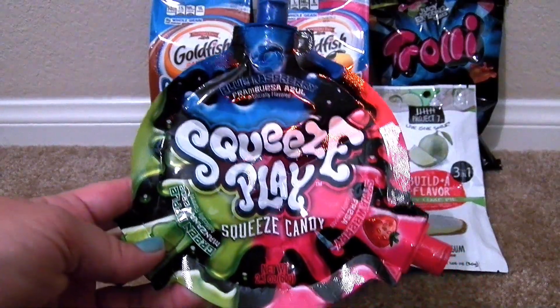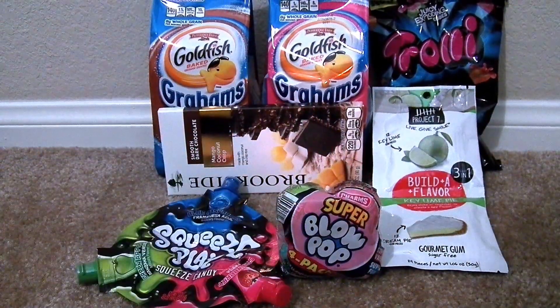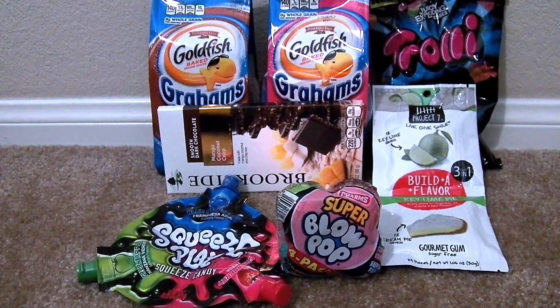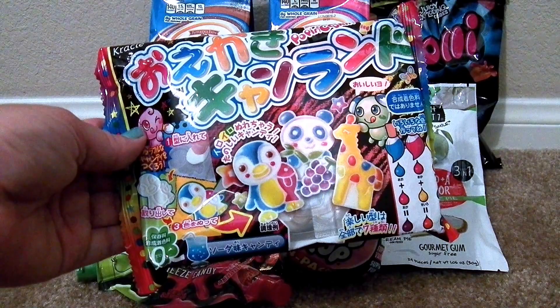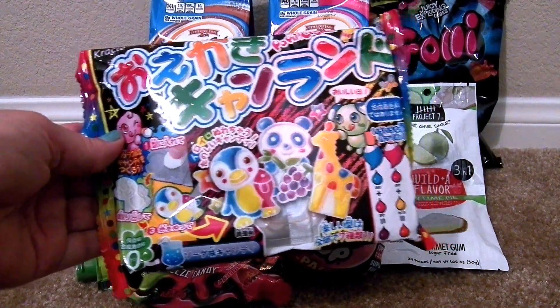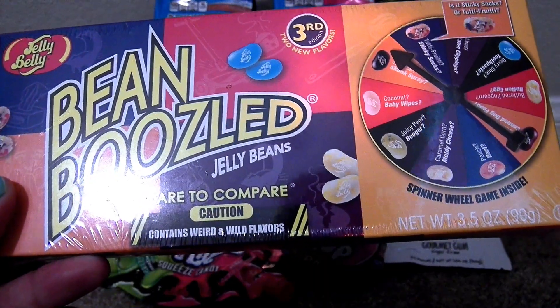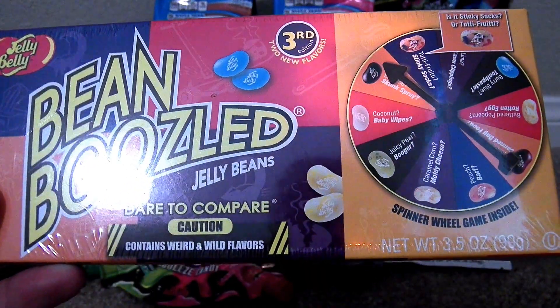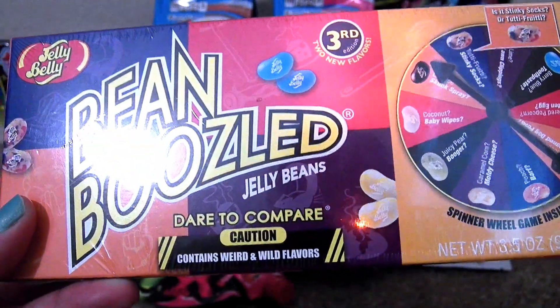Then I got this Squeeze Play — it's liquid candy and it comes in three different flavors. Then I have this Japanese candy kit that makes gummies, so it's kind of like a treat and a craft all in one. We've done Bean Boozled before and we thought we would try this one — it has a cool little game spinner, so we're going to do that pretty soon because I think this is so much fun.